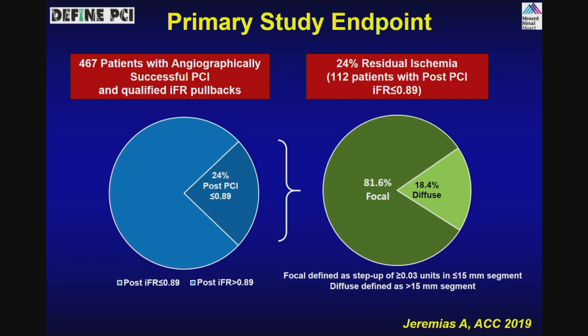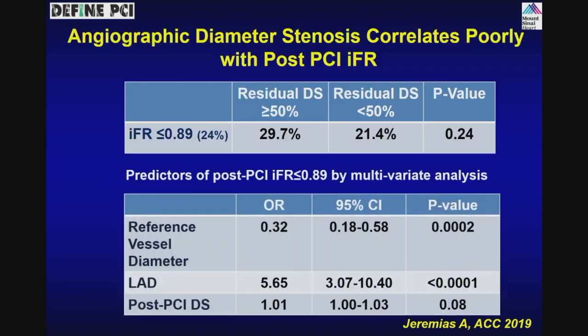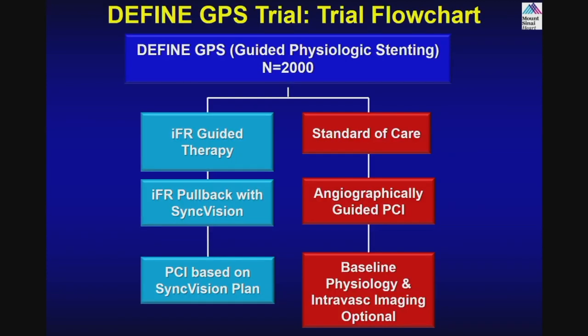Many of those have a focal lesion — at the edge or distally — and some cases have diffuse disease. For focal lesions, maybe optimize and put another stent; for diffuse disease, you don't want a full metal jacket of the vessel. This is what is proposed in the DEFINE guided physiological stenting trial: IFR-guided pullback, then PCI based on it, with additional stenting needed to make IFR more than 0.9 compared to standard care.